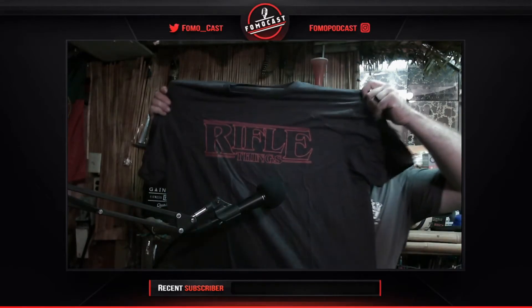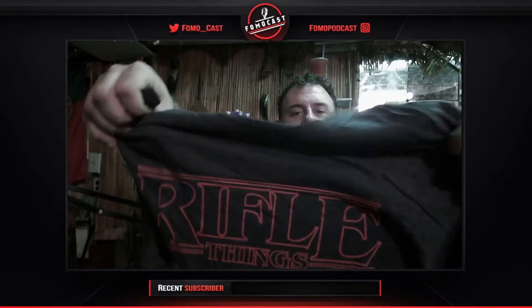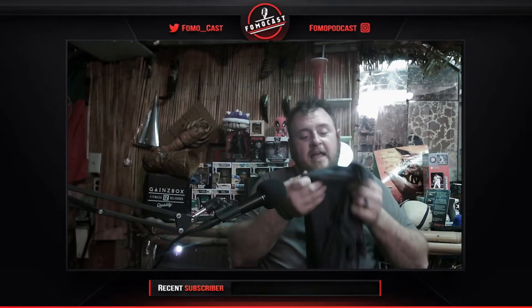I'm excited to try the coffee bag — probably tomorrow. Now, every single bag they do really well. Whoever packages this stuff does a fantastic job. Next up is a soft t-shirt. It says 'Rifle Things' in the lettering of Stranger Things.